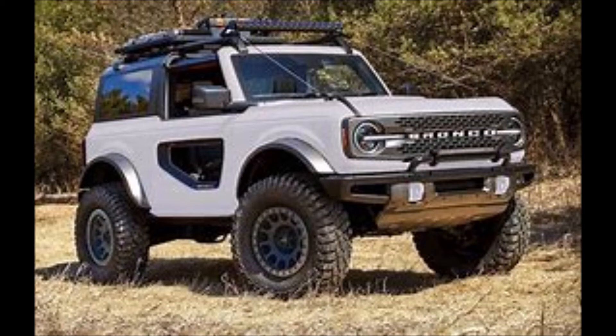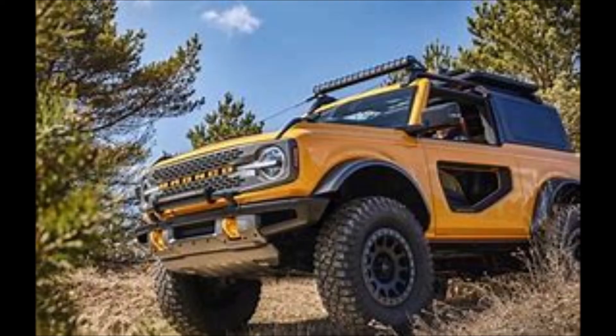But what do you guys think of the Ford Bronco Sasquatch package? Let me know in the comments below. Hope you guys liked this topic — like and subscribe, and hope to see you in my next video.